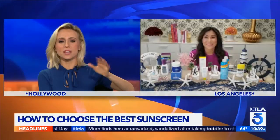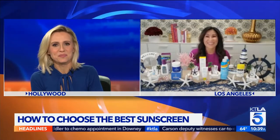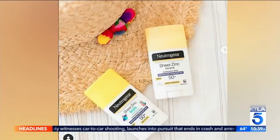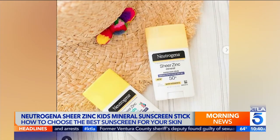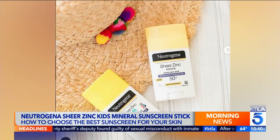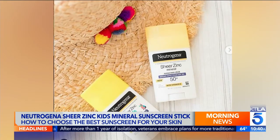Speaking of kids — every parent is trying to put sunscreen on their child while chasing them around. What's a good one for children? I really like sunscreen sticks for children. This one is brand new this summer — it's by Neutrogena, their Sheer Zinc Kids Mineral Sunscreen Stick SPF 50. It goes on sheer and it comes in a large stick, about the size of a deodorant, so you can cover them really quickly. It's great for kids because it doesn't budge and won't melt into their eyes and sting. Adults can use it too, by the way.